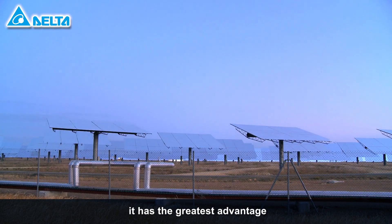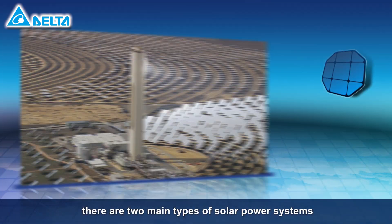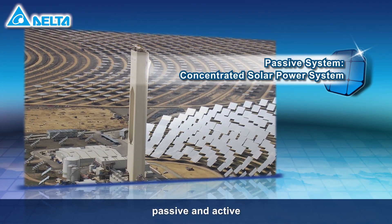Solar energy has the greatest advantage. Today, there are two main types of solar power systems: passive and active.